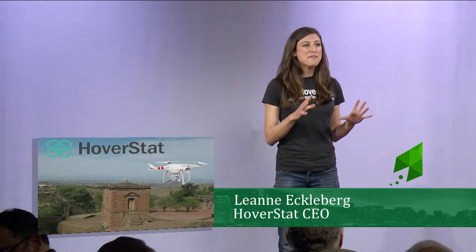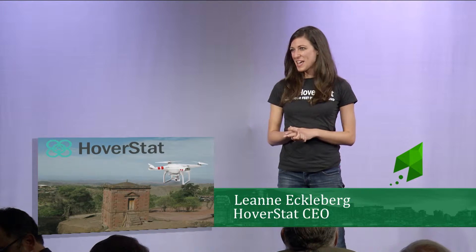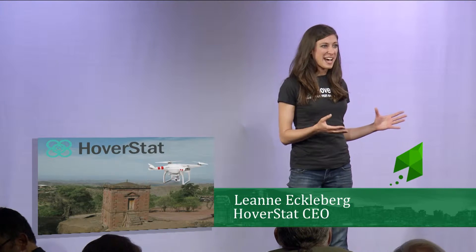Thank you so much Mark. Imagine a world where every structure around you can be inspected and analyzed by a drone. This is the world that Hoverstat is enabling.